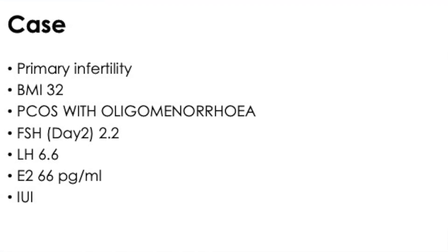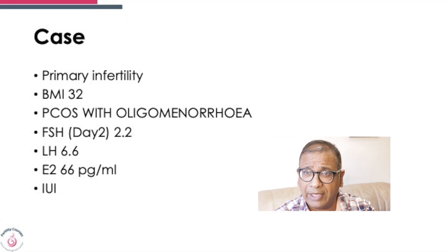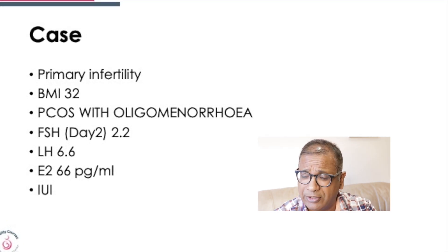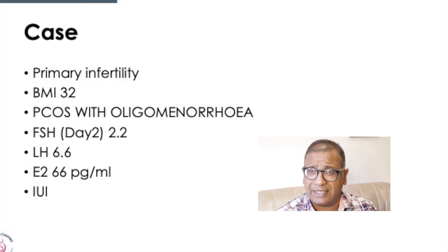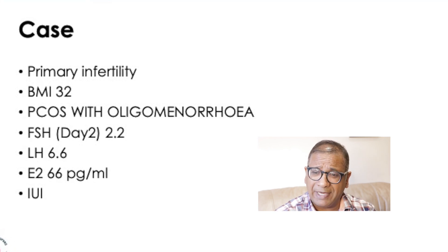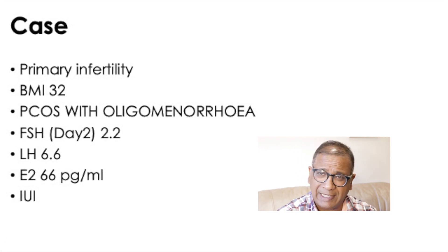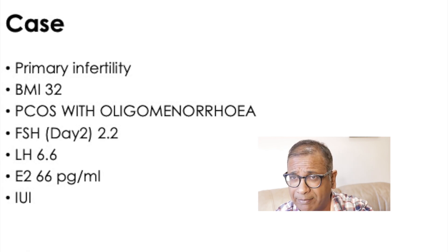A young woman who had a BMI of 32. She had oligomenorrhea. Where there is insulin resistance — and I tend to say if there's PCOS with irregular cycles, there is insulin resistance, because that is what makes cycles irregular and creates dysfunction of FSH and LH. Her FSH was 2.2, LH was 6.6, and E2 was 66 picograms per litre.